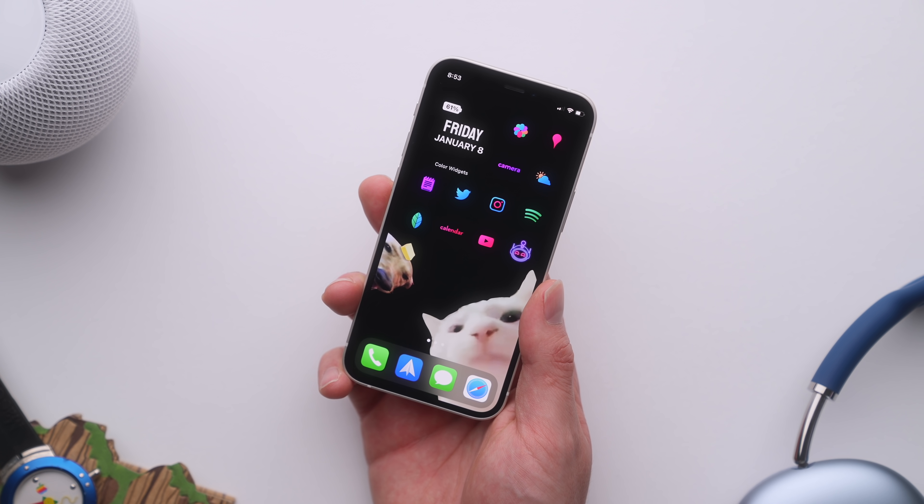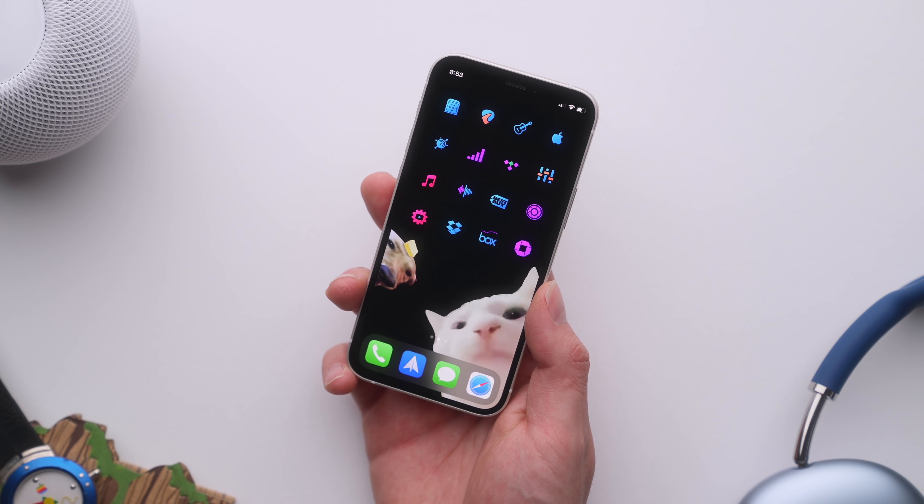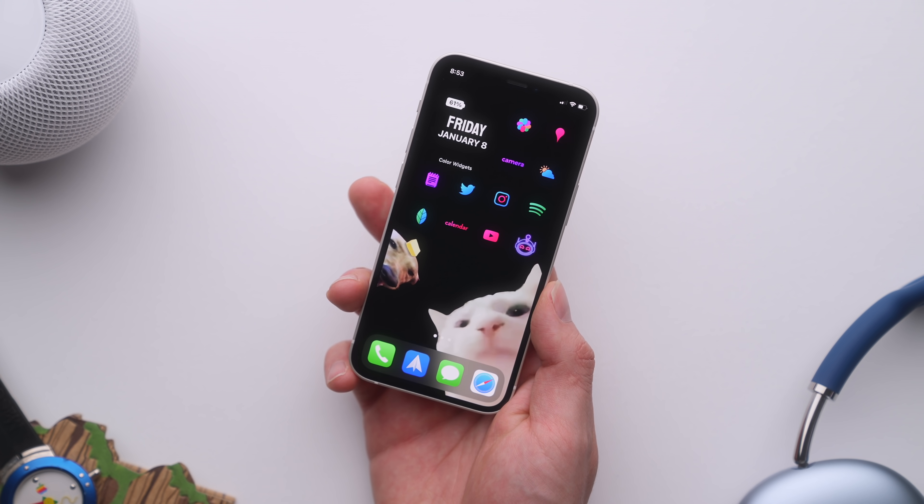Hopefully you guys enjoyed the video and found it helpful. If you're over on Twitter or Instagram, I would love to see your setup — send me those. Thank you guys so much for watching. This is Jonathan, and I will catch you guys later.